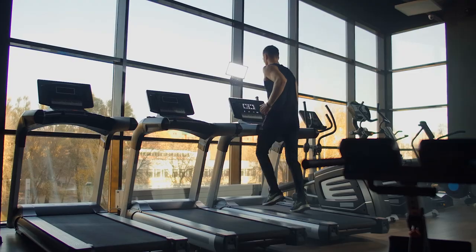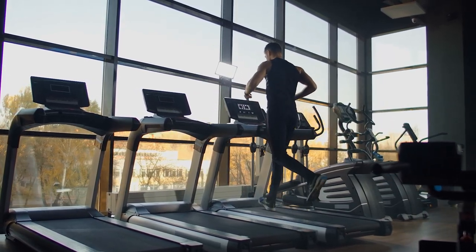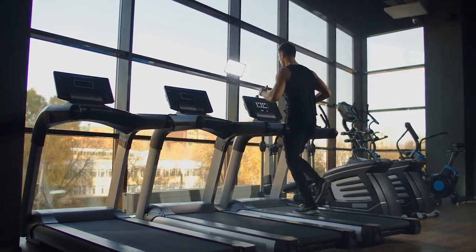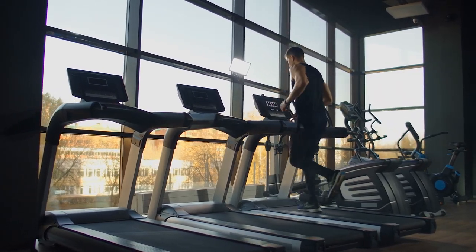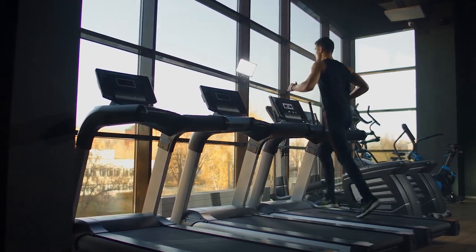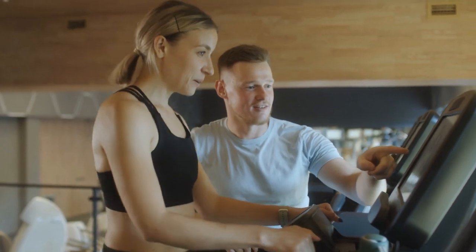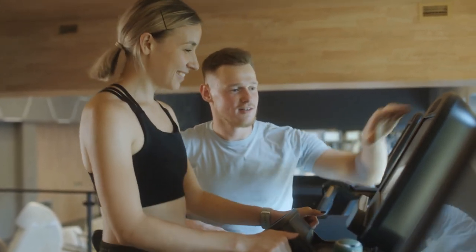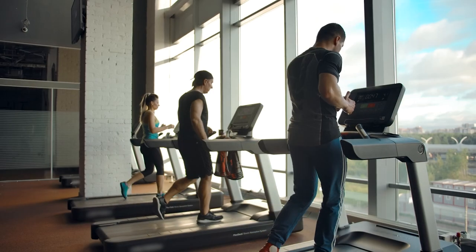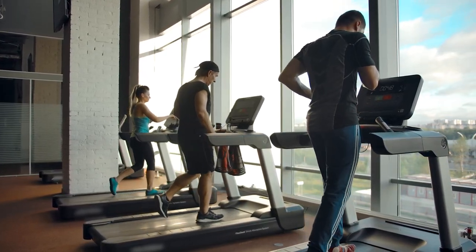Hopefully, now you've grasped all the information you need regarding the 15-inclined treadmill. Although running on such an inclined level could yield great results if done correctly, it tends to be an exercise for advanced gym-goers and athletes. If you're a beginner and don't know how to do it properly, training at such settings could harm your muscles and joints, and even cause injuries in the worst cases. We recommend training at a lower inclination and working your way up. Good luck!